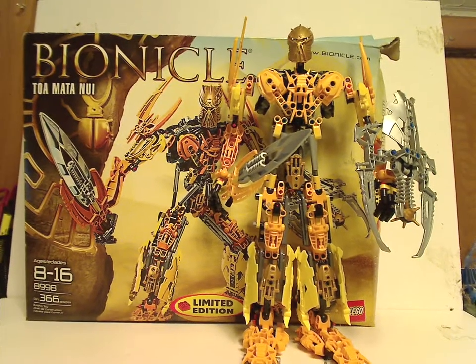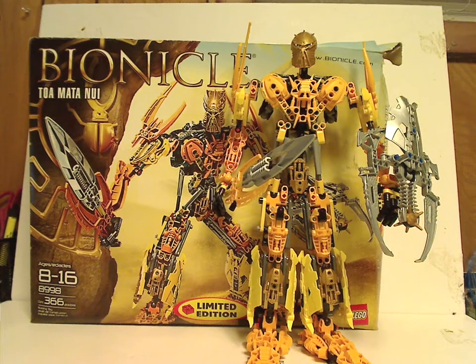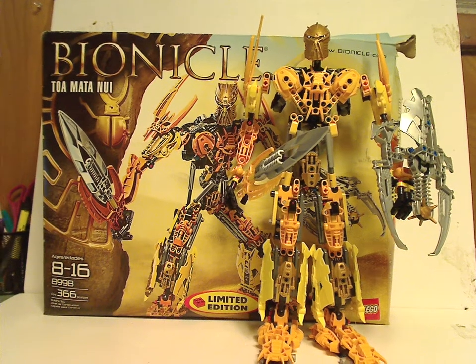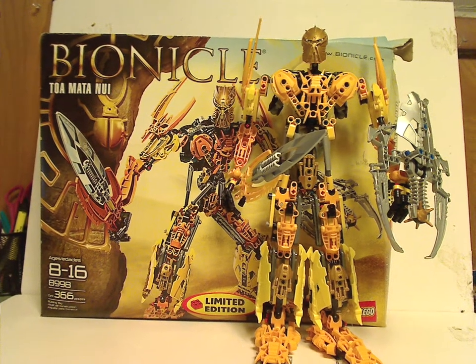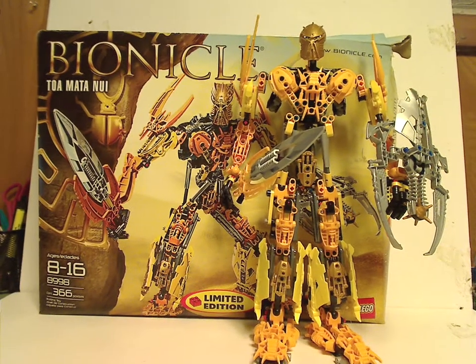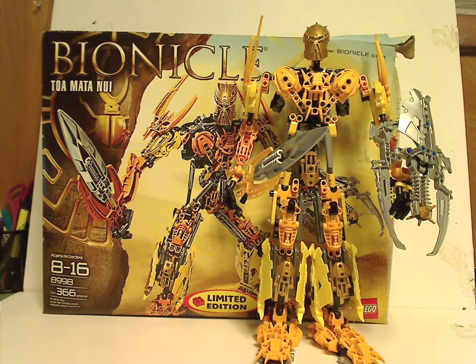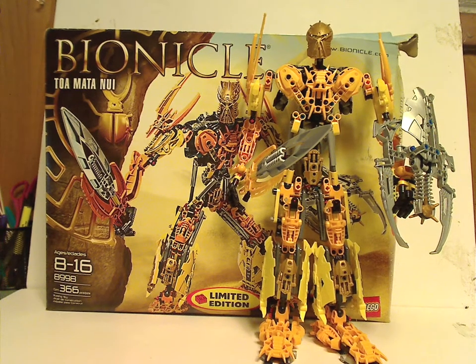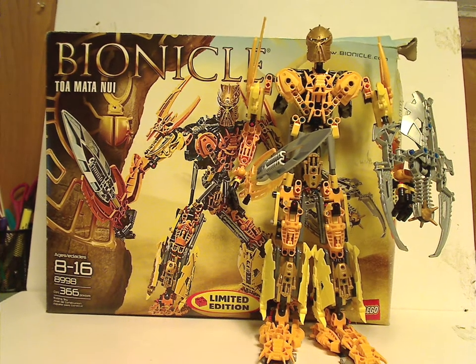And if you still have this set from back in the day, well, good that you have it, and I hope you had some good memories of him. And for those of you who don't have it and still want access to him, then I'd say truly go ahead and get him — eBay, Bricklink, whatever — even though he may be worth a lot more now. And that's about it with this video — like, comment, subscribe, share, and thanks for watching.